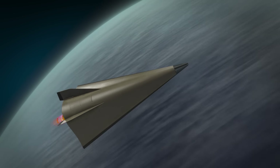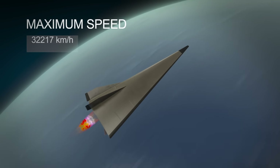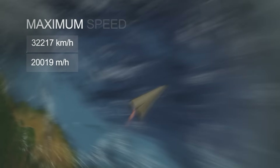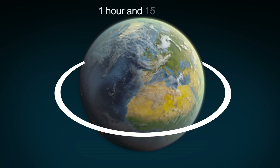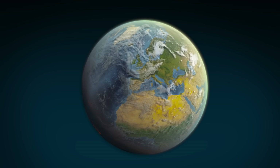The Avangard has a very high speed. According to the results of the next test launch, it was reported to reach a speed of 27 Mach, which is 32,217 kilometers or 20,019 miles per hour. This allows it to make a full circle around the planet in just over an hour, or cover the distance from Moscow to New York in just 16 minutes.